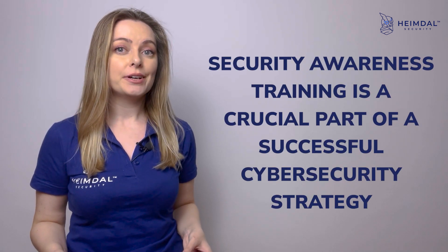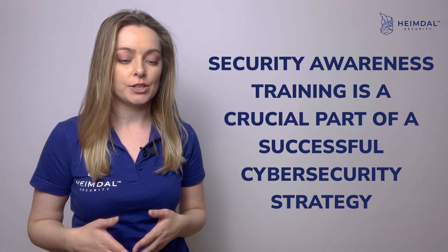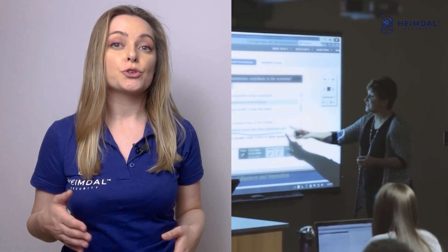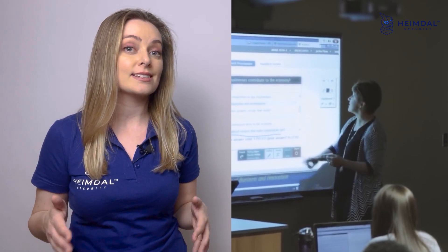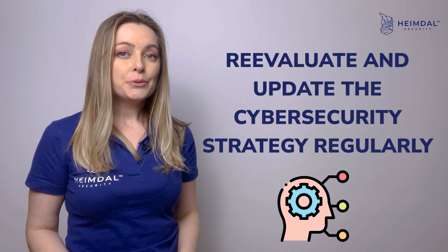Provide security training for your employees. Regardless of your company's size, whether it be a small business or a large corporation, security awareness training is a crucial part of a successful cyber security strategy. Create training programs that show your employees how to recognize signs of phishing or social engineering, or what to do if they accidentally click on a malicious link.